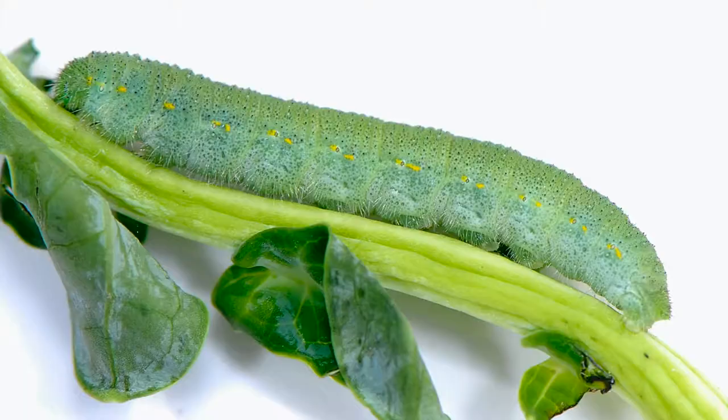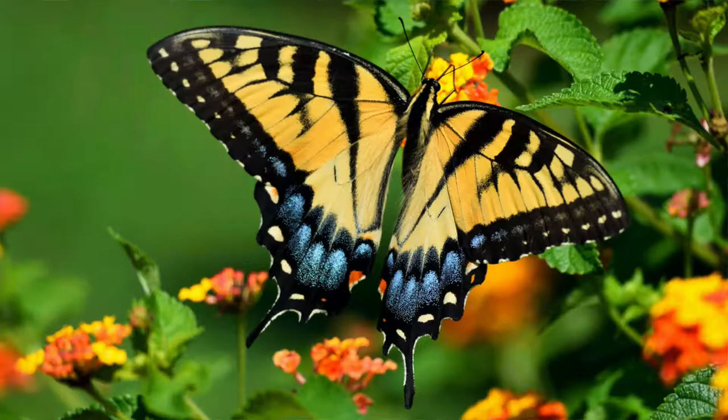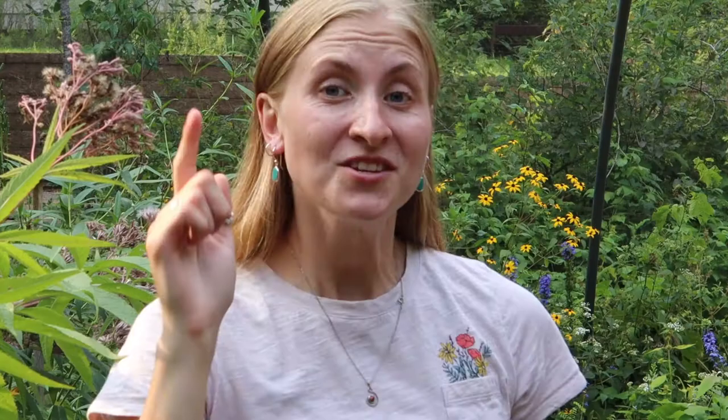Now let's look at our non-migratory species. These butterflies go through a hibernation process called diapause, which basically means that they bring their life processes to a halt. They produce a natural antifreeze which prevents the water in their bodies from turning to ice. Remember, all butterflies go through the same life cycle, and we have butterflies that hibernate in each one of these different stages.